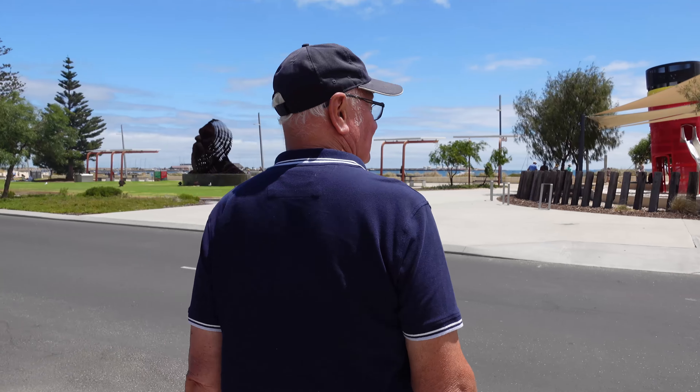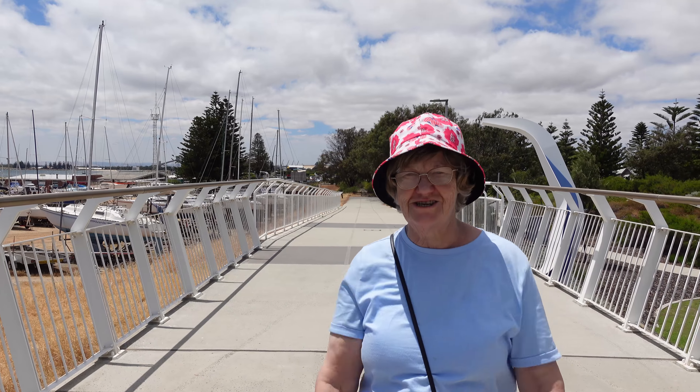We are at the footbridge at Coombana. This is the footbridge. Apparently it's a great place for a picture, and to be fair it is quite nice here, isn't it? You don't like walking over pictures?